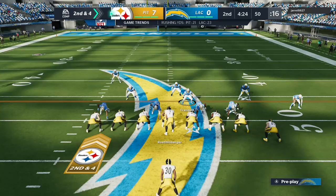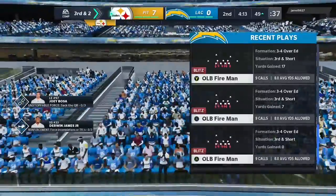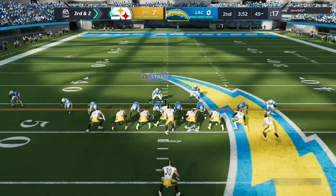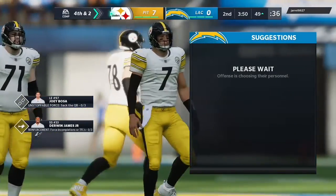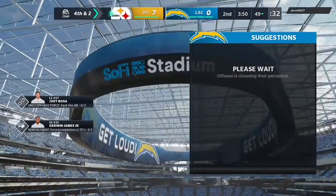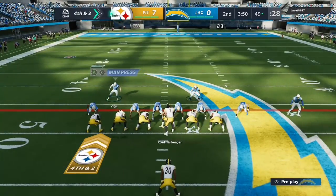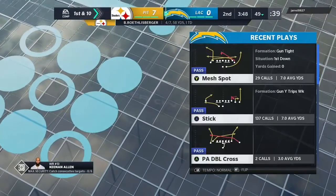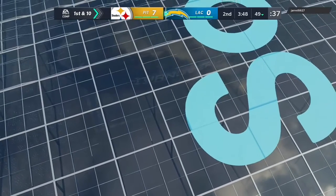At the 50-yard line, here's Roethlisberger — open man is Gentry, across midfield, a gain of just two. They line up for third and two. Roethlisberger — and it is incomplete, too far behind his man. It's fourth down. The offense stays out, going on fourth and two. Roethlisberger tries and — my goodness, incomplete. The Steelers come up empty on fourth down, and this Chargers defense takes over right near midfield at the 49-yard line.